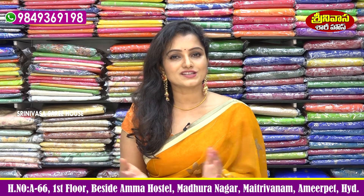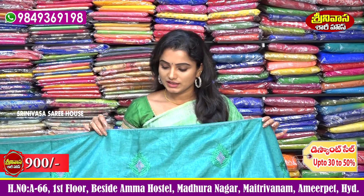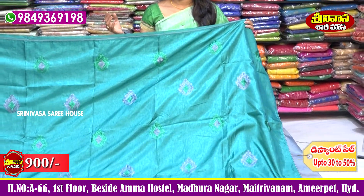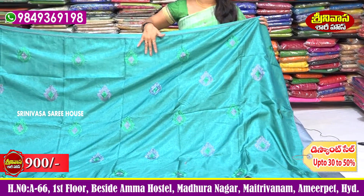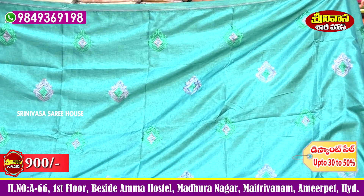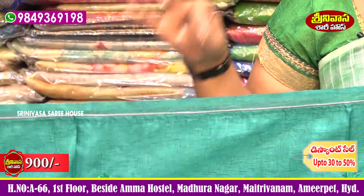Today we have a variety collection ready. First, I choose a Tussar Silk Sari — a complete designer collection for daily wear, office, and shopping. There are many beautiful colors, namely green and blue mixing type.